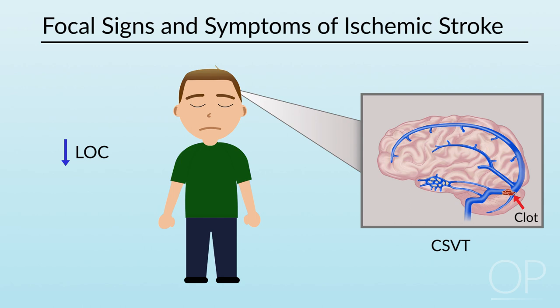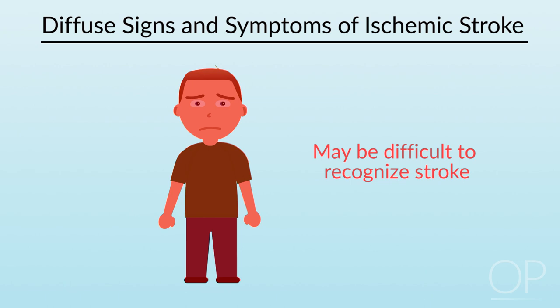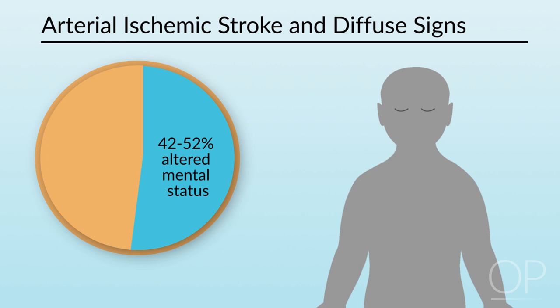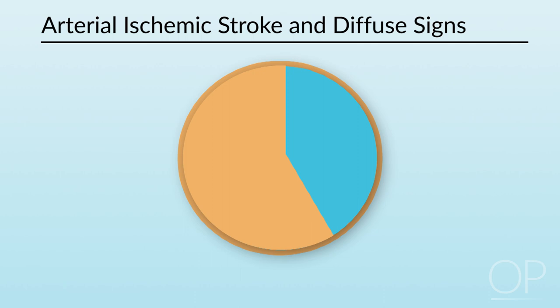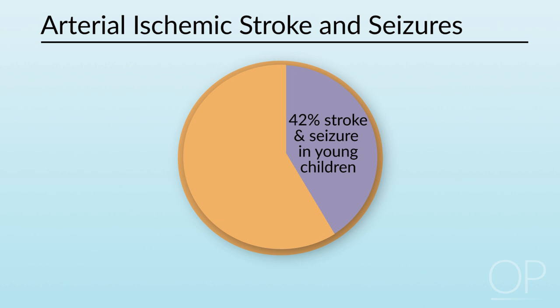Children with ischemic strokes can also present with diffuse signs, making recognition that a stroke has occurred challenging. About 61 to 64% of children with arterial ischemic strokes will have diffuse signs such as altered mental status in 42 to 52%, or headache in 24 to 40%. About 10% of children with stroke may have only diffuse signs. About 25 to 31% of children with an arterial ischemic stroke will have a seizure around the time of presentation, and as many as 42% of younger children, compared to only 5% of adults.